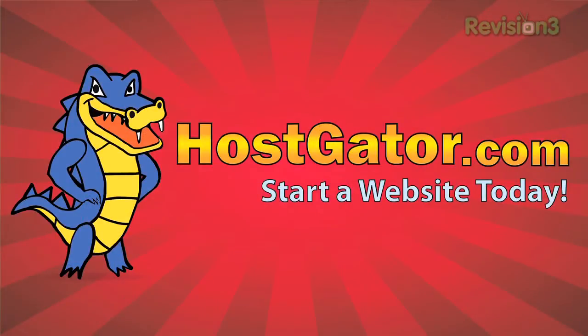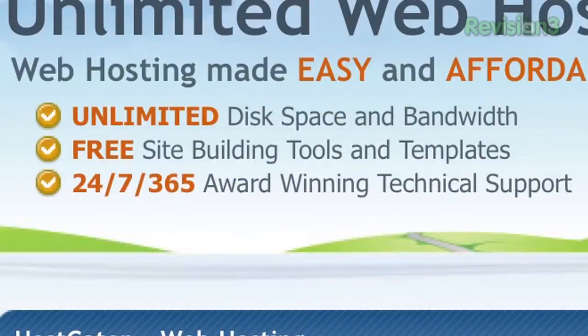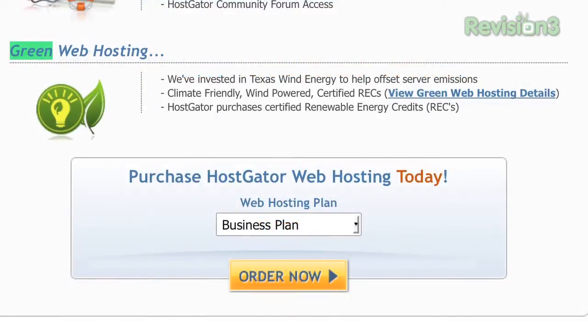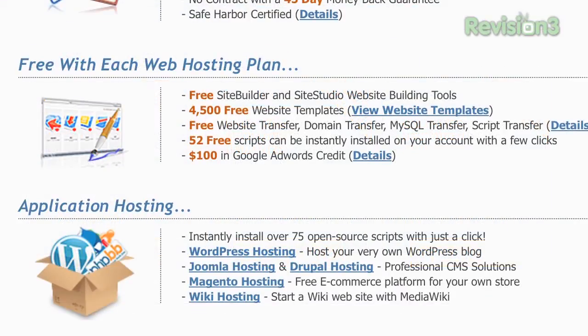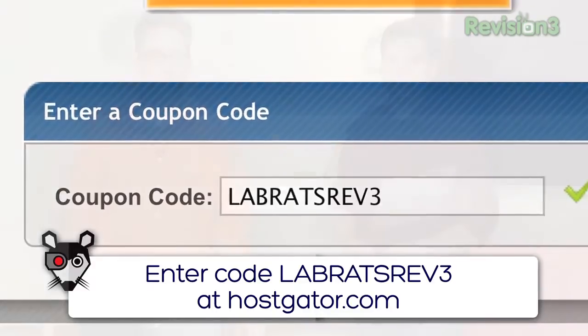This episode is brought to you by HostGator. Looking for a place to launch your blog or website? Frustrated with customer service at your current hosting provider? Go with HostGator and get up and running in minutes. With plans starting at just $3.96 a month, you get top-rated 24/7 customer support and access to tools including a website builder with over 4,000 templates. HostGator will even migrate your current site for free. Services are 130% powered by wind energy — completely green web hosting. Unlimited disk space, unlimited bandwidth, 45-day money-back guarantee, and $100 of Google AdWords credit. Right now for Revision 3 viewers, HostGator is offering 25% off your order or your first month is free. Go to HostGator.com and enter the code LABRATSREV3 at checkout to get your discount. Do it now!